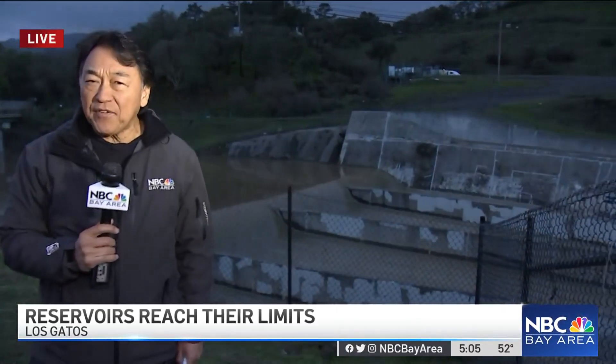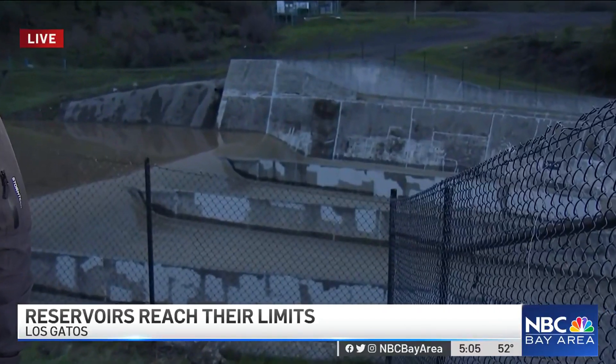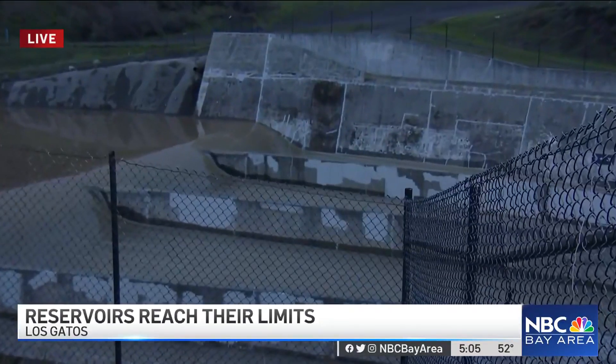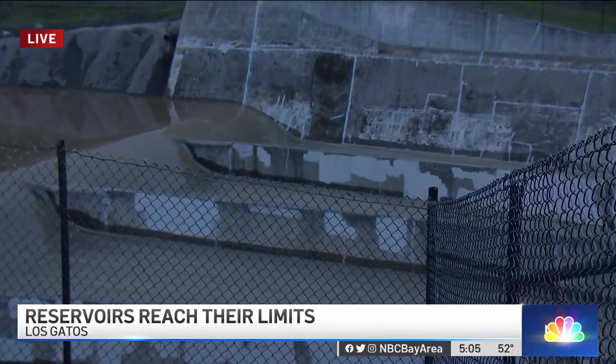There's quite a crowd here right now because the spillway at Lexington Reservoir is quite an attraction today. In fact, it's been that way at the other reservoirs — they're spilling over as well. The weather did give us a bit of a break today, providing some relief for the saturated ground and a good show for the people.